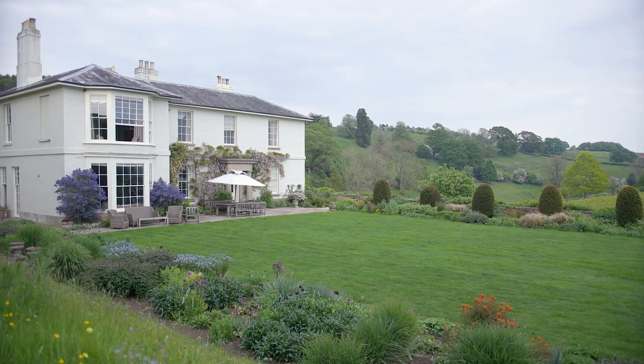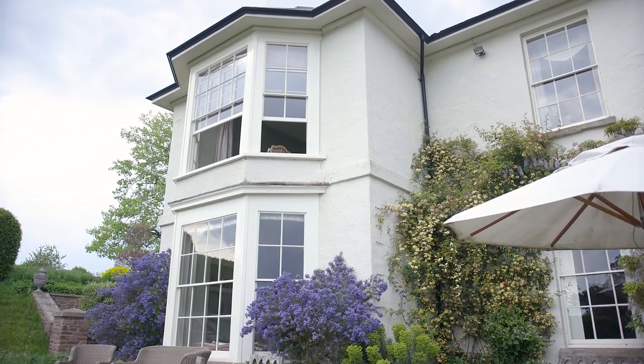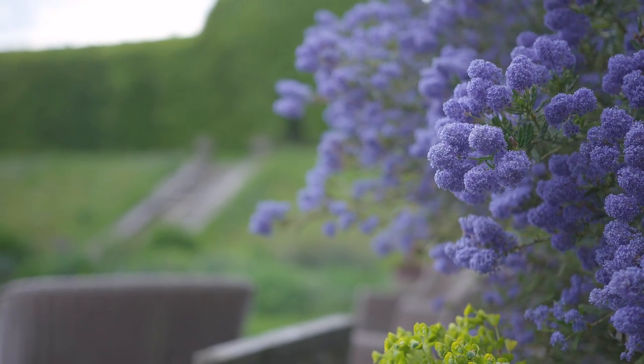It's a lovely old Georgian house that was owned by my parents-in-law. We lived in Hong Kong for a long time, so we could afford to buy it, and it's pretty nice, really.